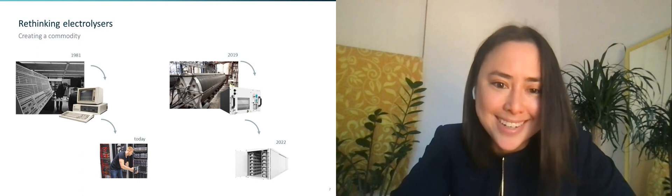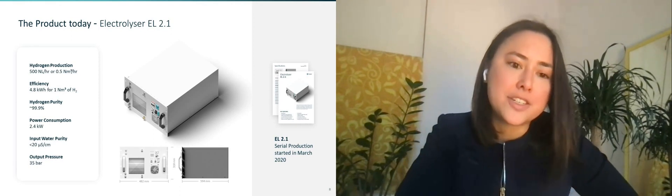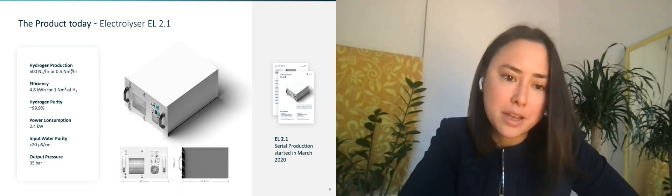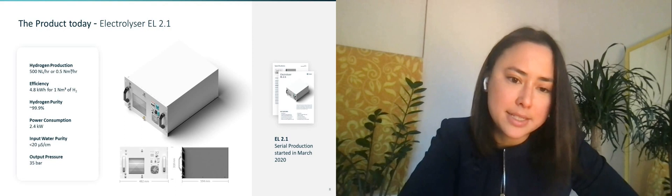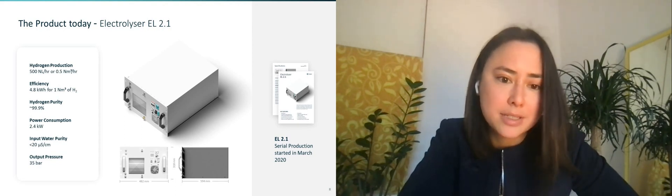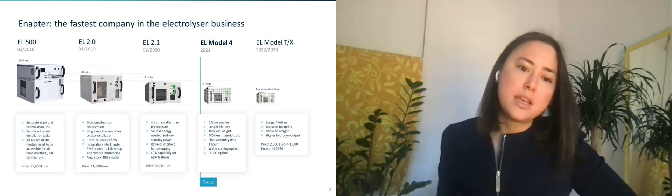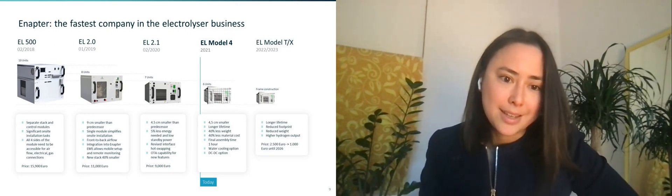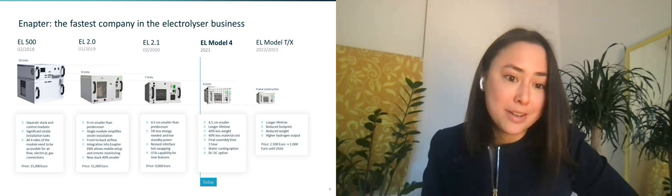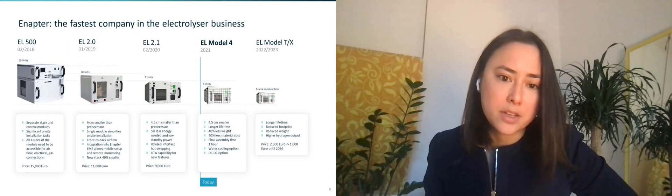By now you might be wondering what our electrolyzer looks like. This is our electrolyzer today. It generates 500 normal liters an hour of pre-pressurized hydrogen gas at 35 bar. You can stack these systems according to your hydrogen requirements — there's no technical limit to stacking your systems. We've developed our electrolyzers over an iterative process and we're quite proud of our accomplishments. In the last three years, every year we've been bringing out a new electrolyzer and consistently reducing it in size and driving the cost down.